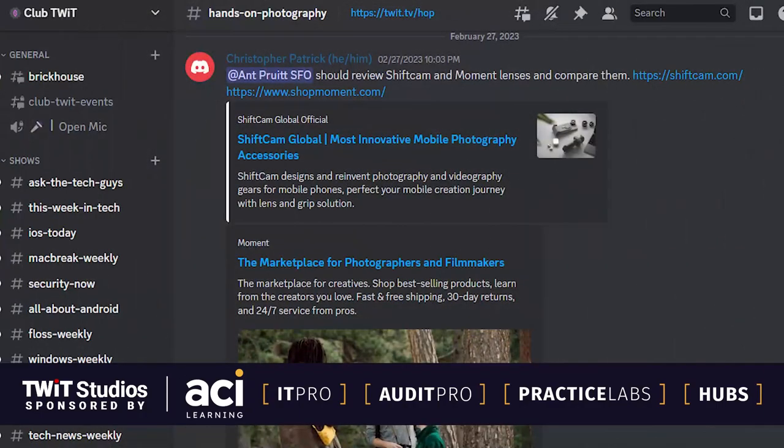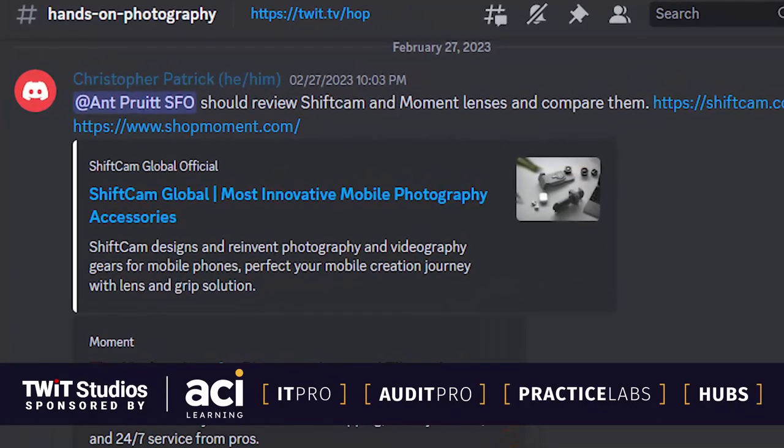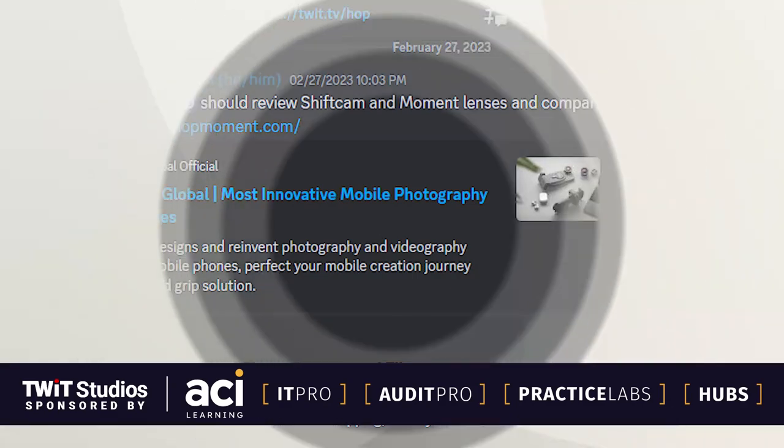Inside of our Club Twit Discord, I got a message from Christopher that says, 'Hey, Aunt Pruitt, you should review ShiftCam and Moment Lenses and compare them.' And he gave me a couple of links there to check out. Well, let me just give you my two cents. We'll start with the Moment side of things.